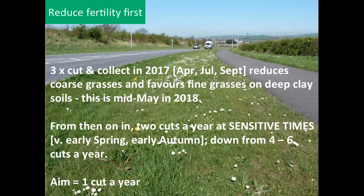They did three cut-and-collect cycles on one site in 2017, and by May 2018 it was showing quite a nice floristic diversity — better than just rank grasses, with a short sward height. From then on, after one to two years of cut and collect, you just cut the site twice a year: one cut in early spring — March preferably — and one in early autumn in September.